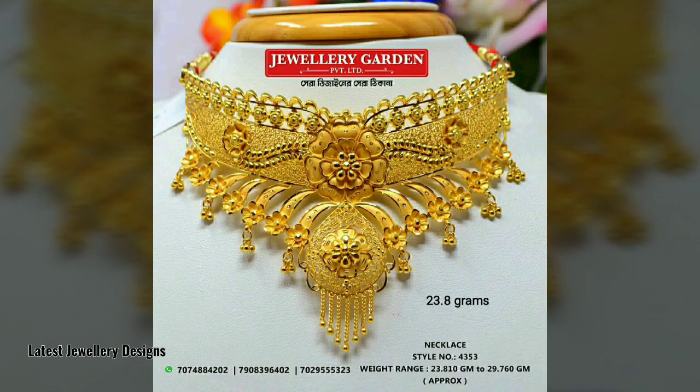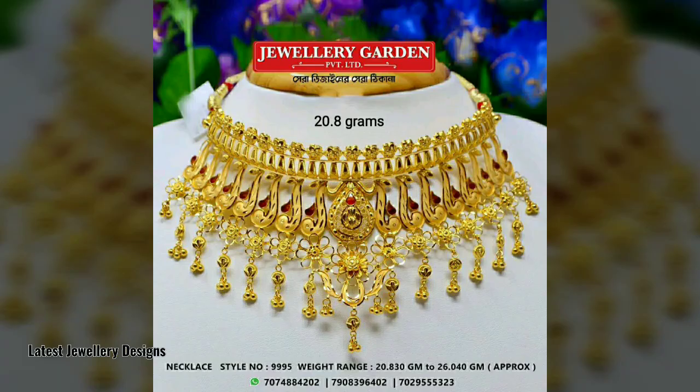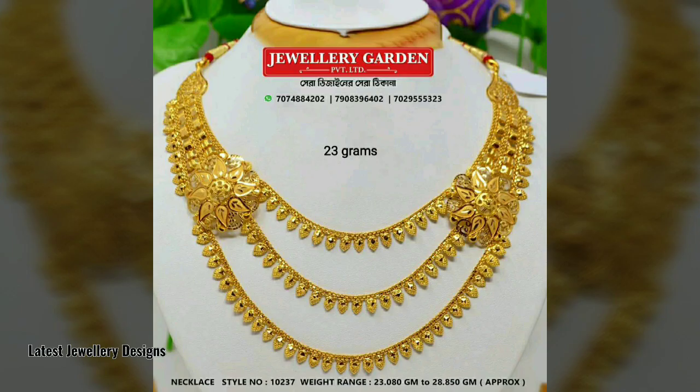Necklaces are of different types, namely collar necklace, choker necklace, pendant necklace, etc. Among them, the collar necklace is the most common type owned by Indian women. It is the type of necklace that sits around the base of one's neck — hence they are called collar necklaces.